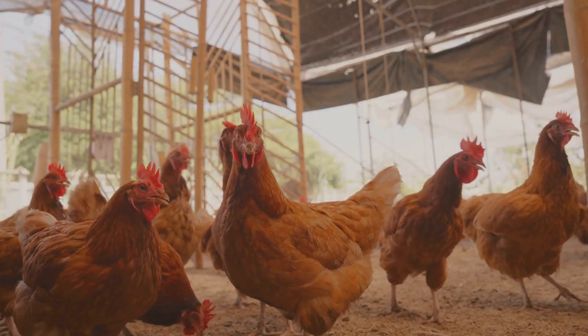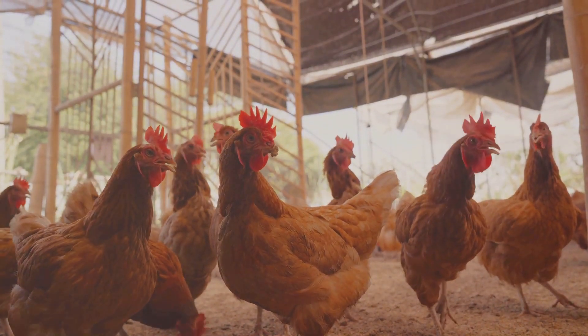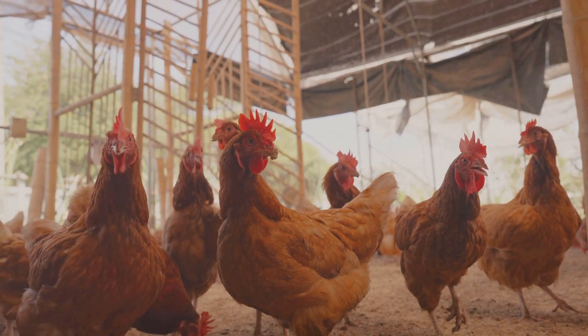Hey there chicken keepers. Today I'm diving into the world of Australorp chickens and how to get the most eggs from these amazing birds. So let's get cracking. First off, why Australorps?